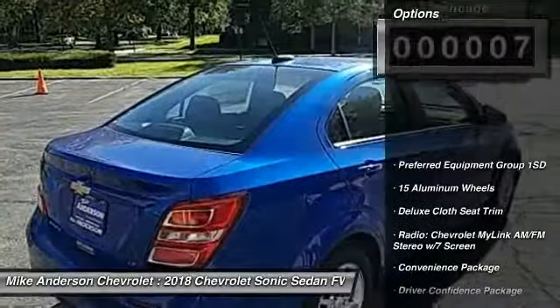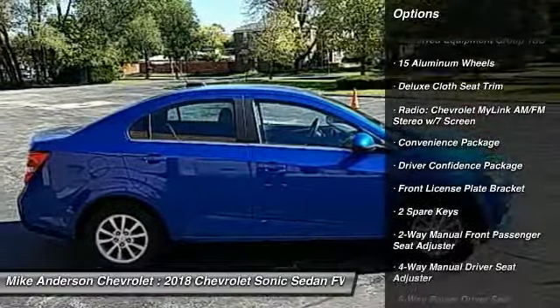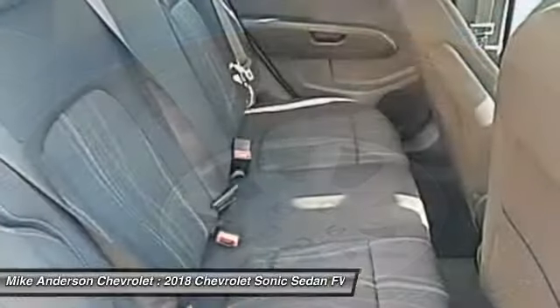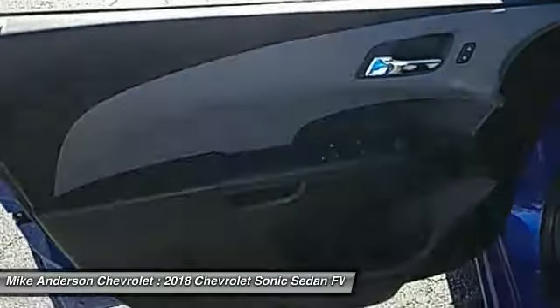Here are some of this vehicle's great options: traction control, dual airbags, air conditioning, power steering, alloy wheels, keyless start, aluminum wheels, heated steering wheel, power windows, and heated front driver and passenger seats.